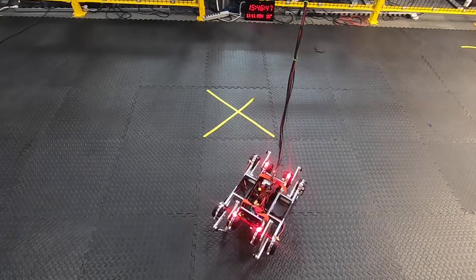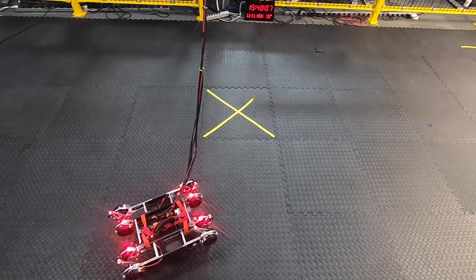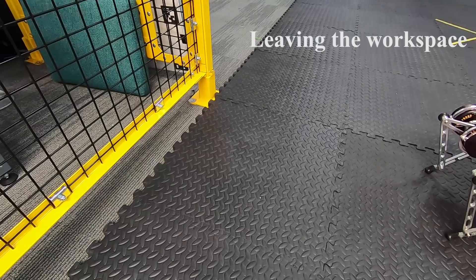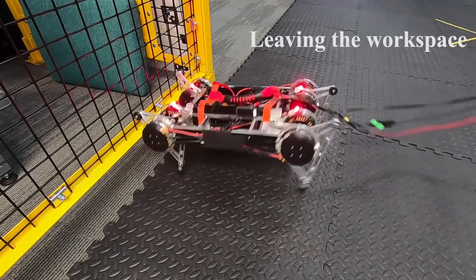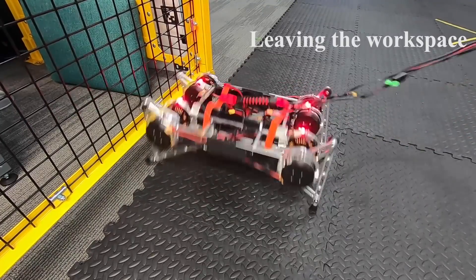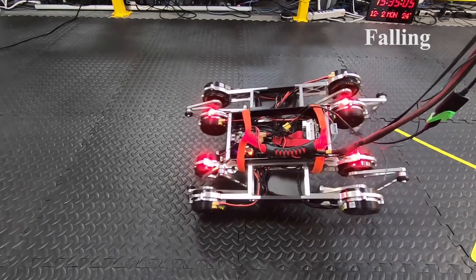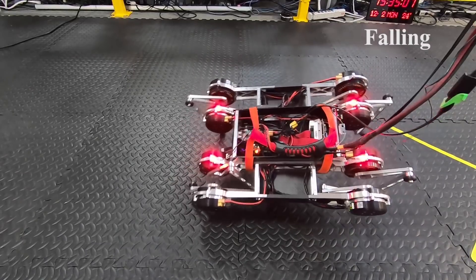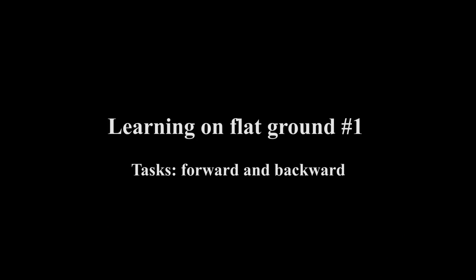We present an automated system for learning locomotion with deep reinforcement learning in the real world with minimal human effort. Reinforcement learning can require human intervention when the robot leaves the workspace or when the robot falls. Our system addresses this by learning multiple policies simultaneously and incorporating safety constraints.